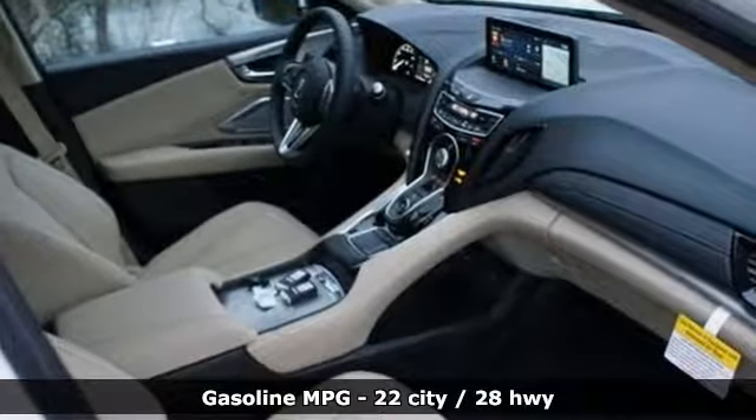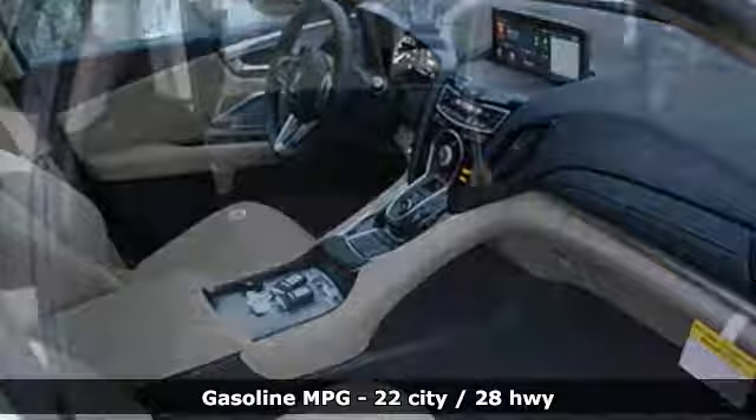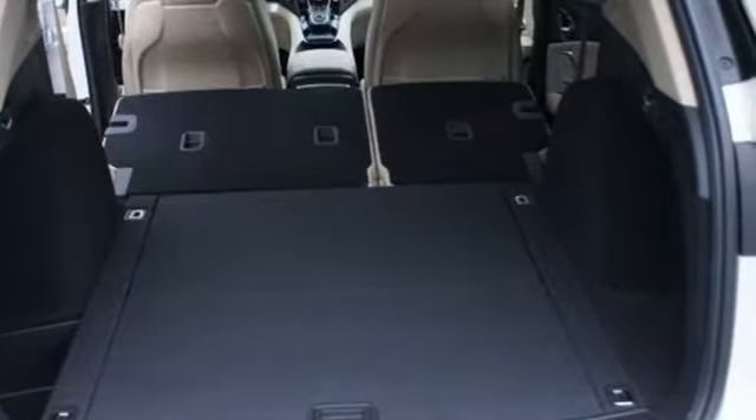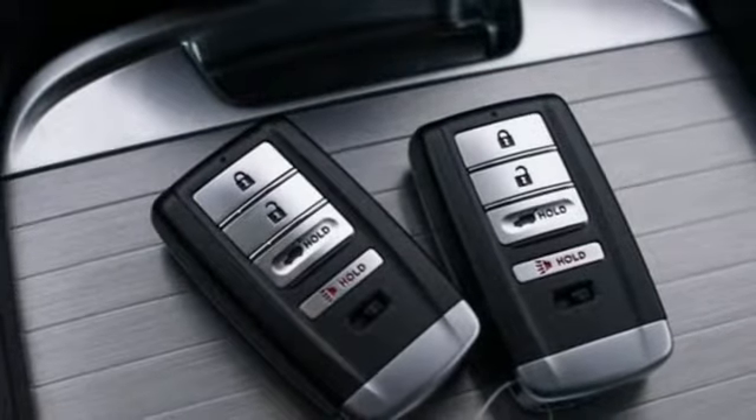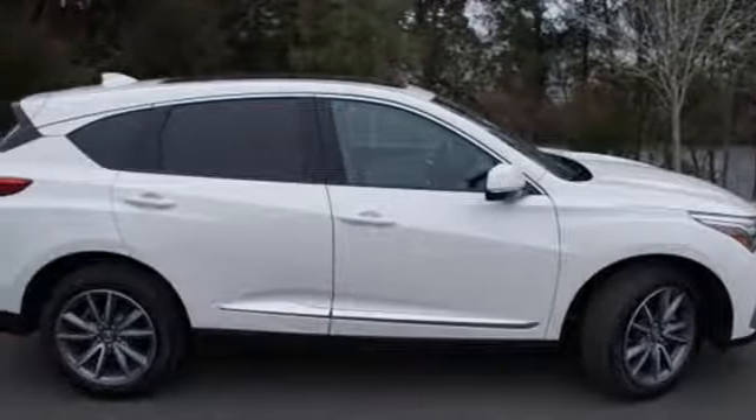Turbo inline four-cylinder engine, gas pressurized shocks, integrated navigation system with voice activation, doors and push-button start proximity key, front heated leather bucket seats, auto dimming rearview mirror.